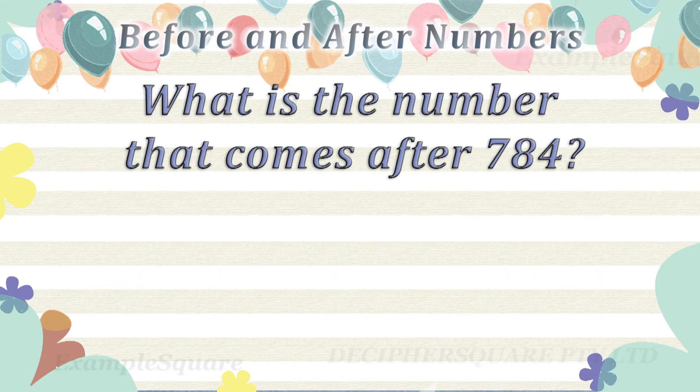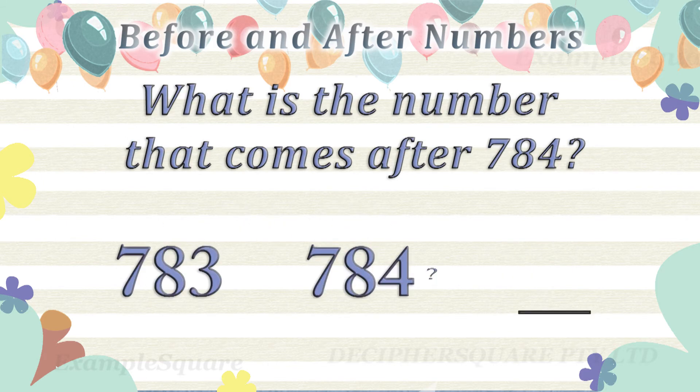What is the number that comes after 784? 785 comes after 784.